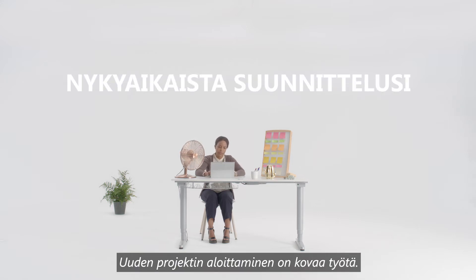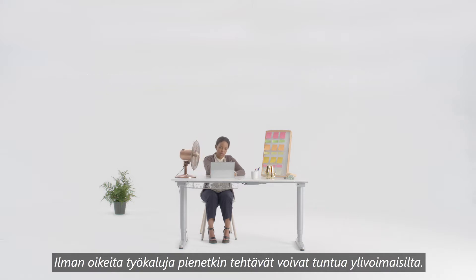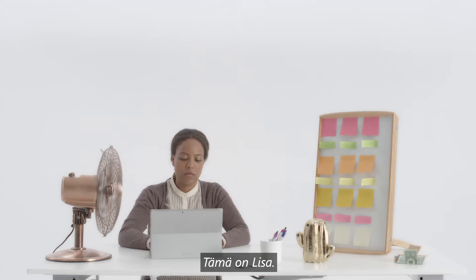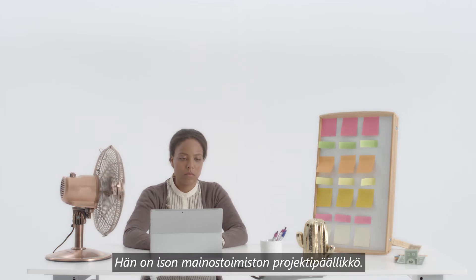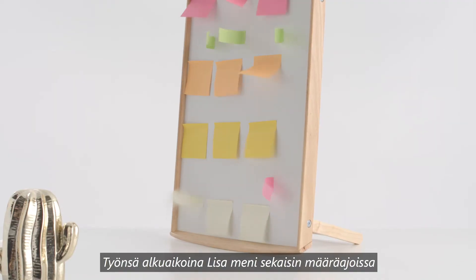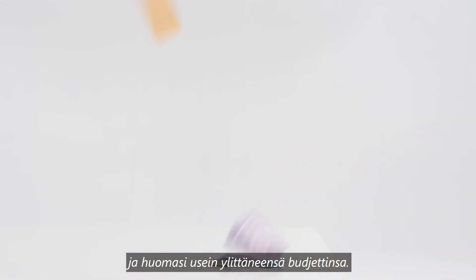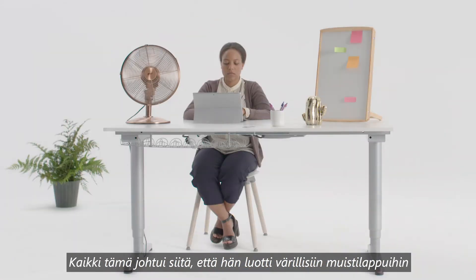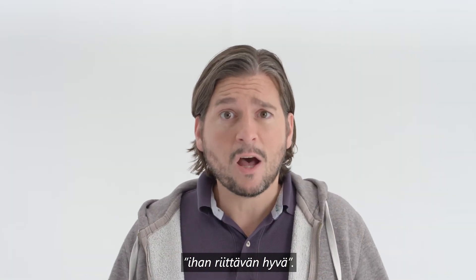Starting a new project is hard work. Without the right tools, even smaller tasks can feel overwhelming. This is Lisa. Lisa is a project manager at a big advertising agency. When Lisa first started out, she lost track of a few deadlines and found that she was off and running over budget. All because she trusted in some colored sticky notes and a free software program that her co-worker Dave said was totally good enough for the job.